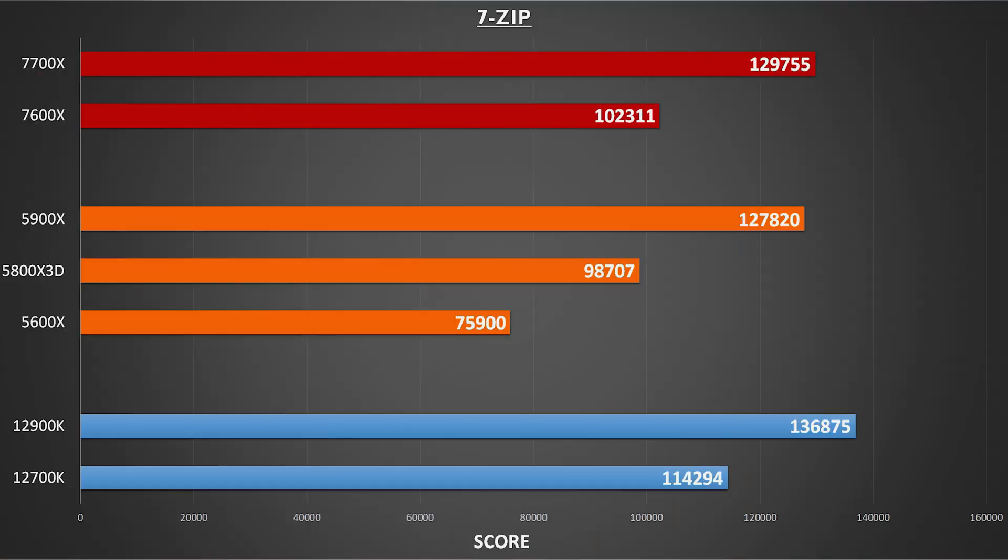The last non-gaming benchmark we'll touch on is 7-zip decompression, with the 7700X almost taking the crown here and also beating out the 12-core 5900X.